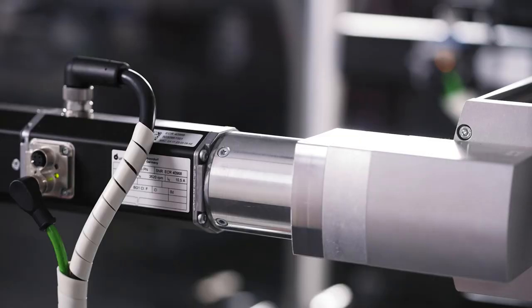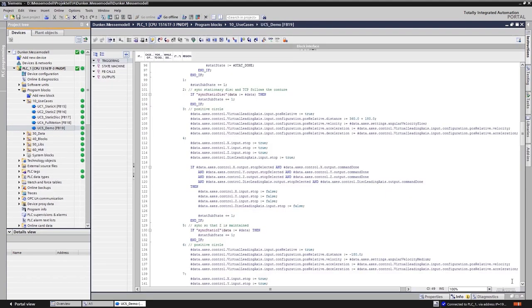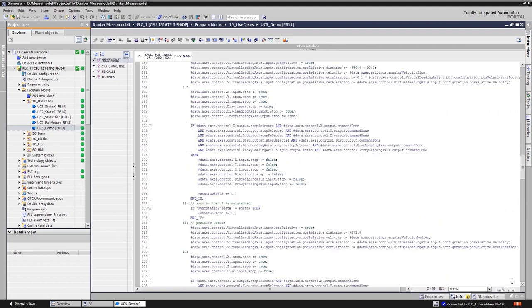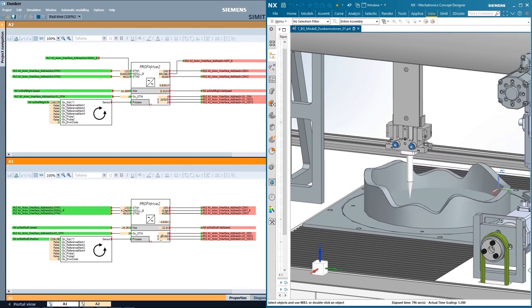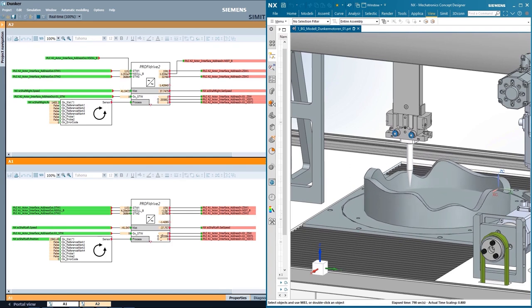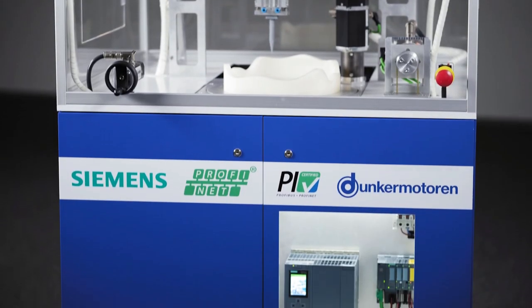For an optimal connection to SIMATIC, the combination of PROFINET with the PROFIDRIVE profile is the foundation. PROFIDRIVE makes the commissioning phase simpler and more convenient due to the integration of technology objects in TIA Portal and the use of PLCopen instruction sets. Furthermore, the existing simulation model can be used in SIMAT. Proprietary function blocks are therefore no longer necessary. Our trade fair demo demonstrates the seamless interaction of hardware and software, giving us a competitive advantage and new opportunities for our customers.